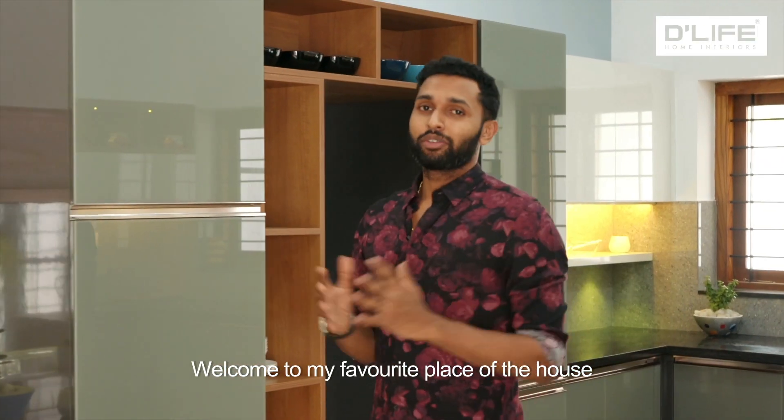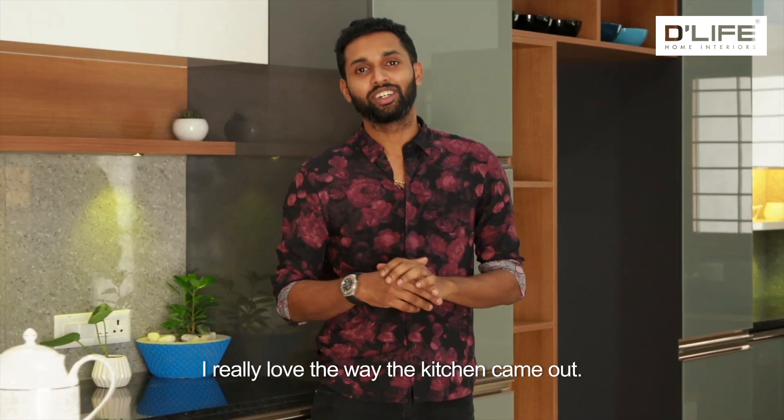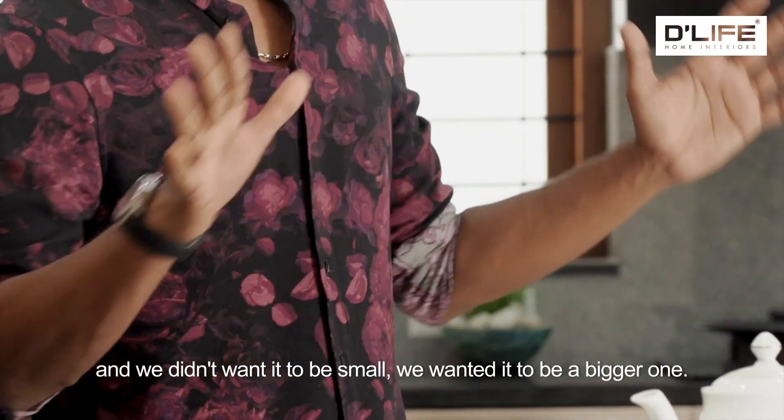So welcome to my favorite place in my house. I would give it to the kitchen, because I really love the way the kitchen came out. Initially we had a lot of plans for the kitchen and we didn't want it to be small — we wanted it to be a bigger one.